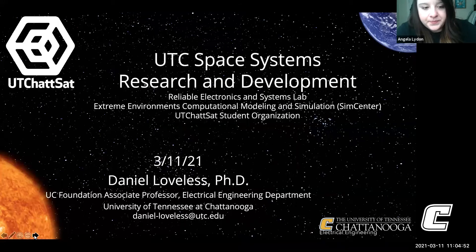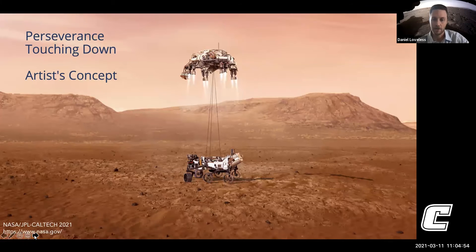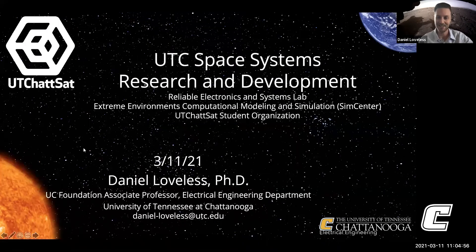As I mentioned before, one of the feature presentation speakers is Dr. Daniel Loveless. He's going to be talking about some of the electrical engineering courses and department for the College of Engineering and Computer Science with UTC. All right, thank you, Angela.